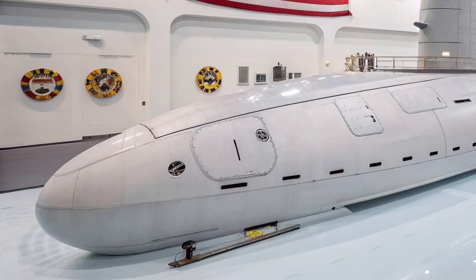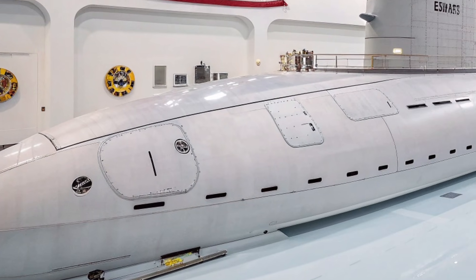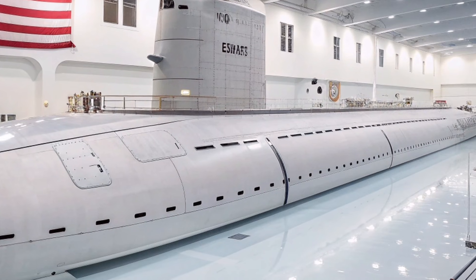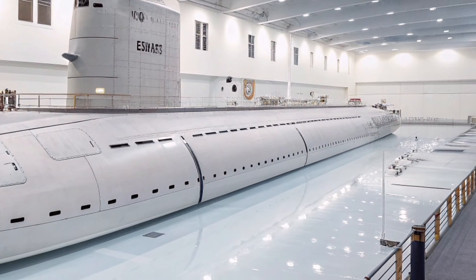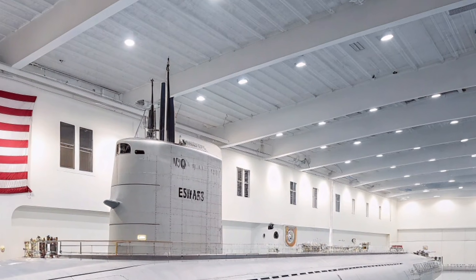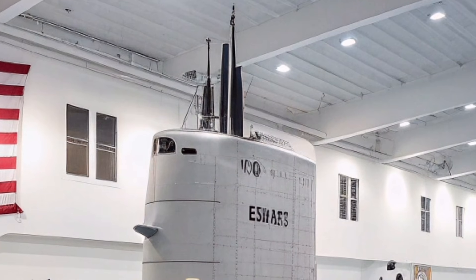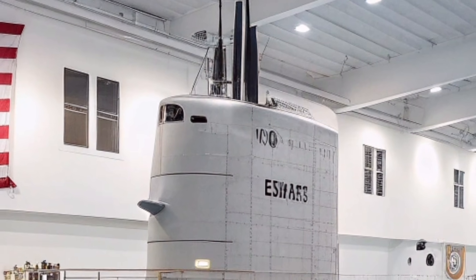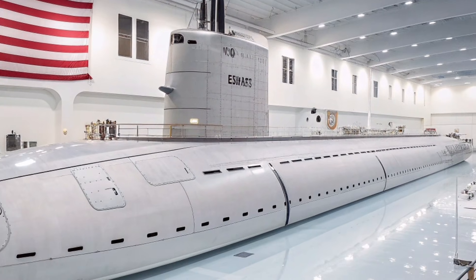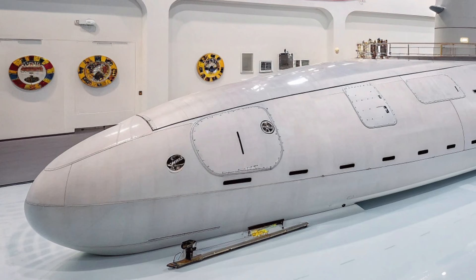Powered by a nuclear reactor, the submarine is capable of long-duration missions without refueling. This allows the vessel to remain submerged and hidden for extended periods, giving the Navy a constant strategic presence anywhere in the world. Its 377-foot length, combined with a submerged displacement of around 7,800 tons, provides enough space for advanced systems and a highly trained crew. The nuclear propulsion not only gives the submarine near-unlimited range but also ensures sustained high-speed travel when necessary.